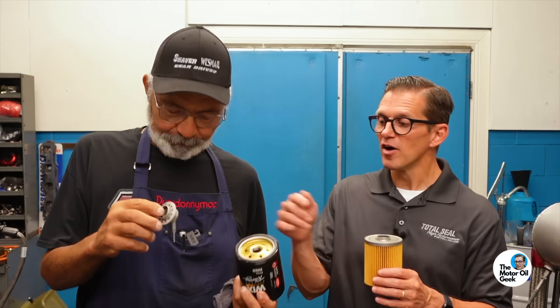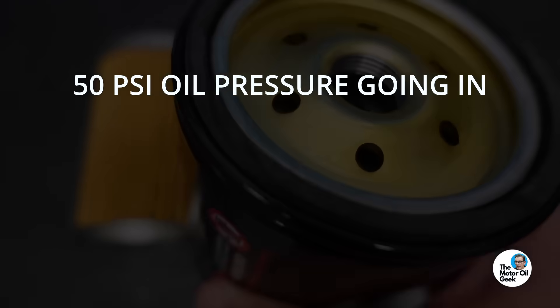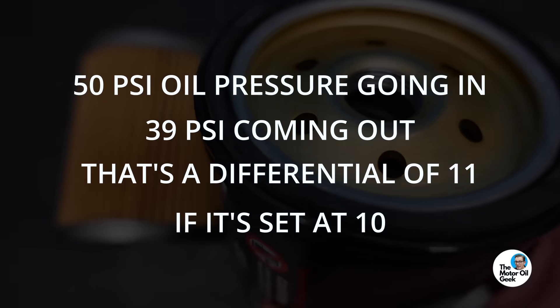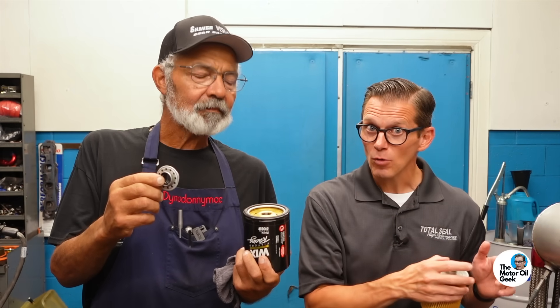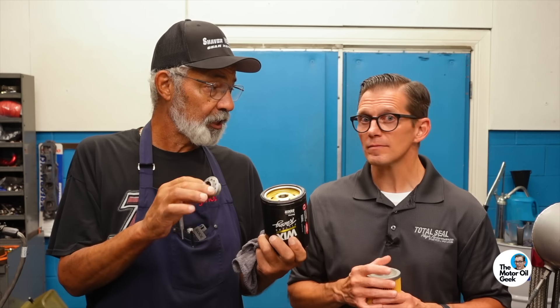Let's say the bypass is set at 10 PSI. So if you have 50 PSI oil pressure going in but only 39 PSI coming out, that's a differential of 11. If it's set at 10, the valve will open to maintain pressure — the flow to the engine itself. When that pressure differential gets that high, whether the filter is clogged or for whatever reason, the valve will open to keep enough oil going to the engine so it won't damage itself.